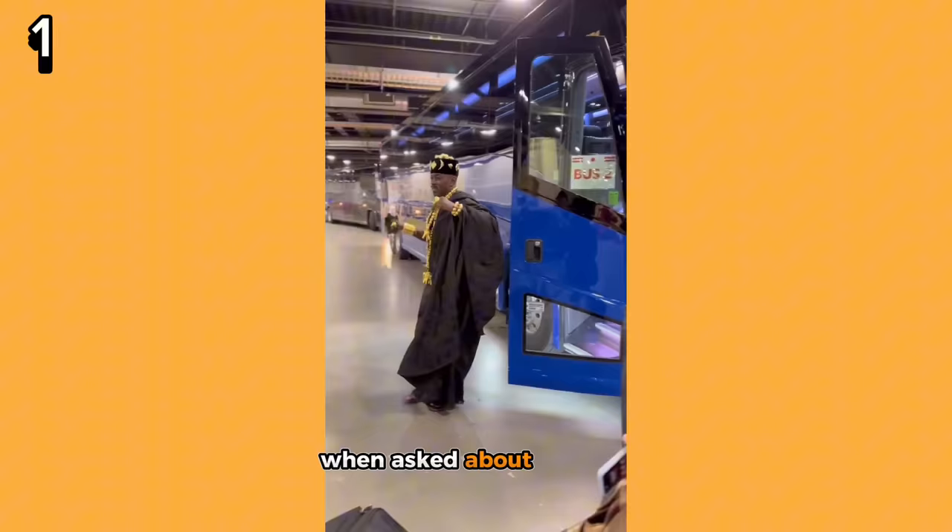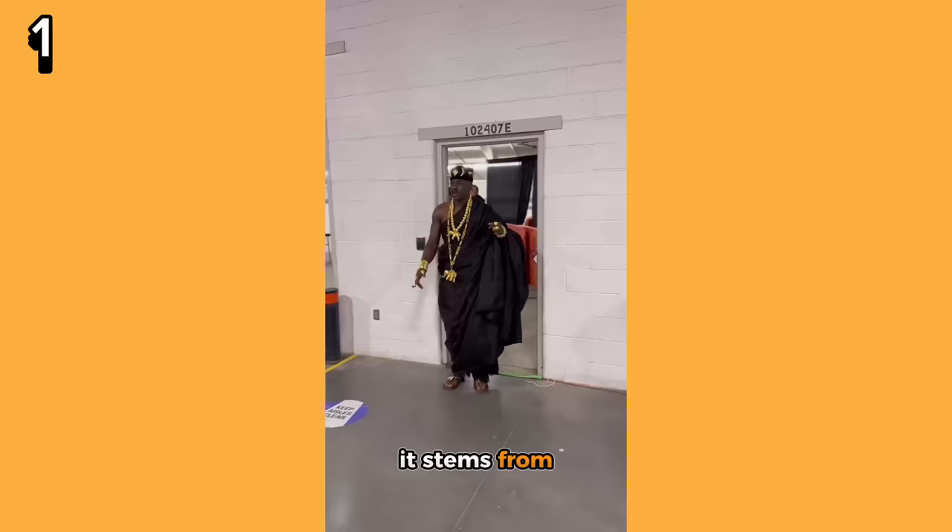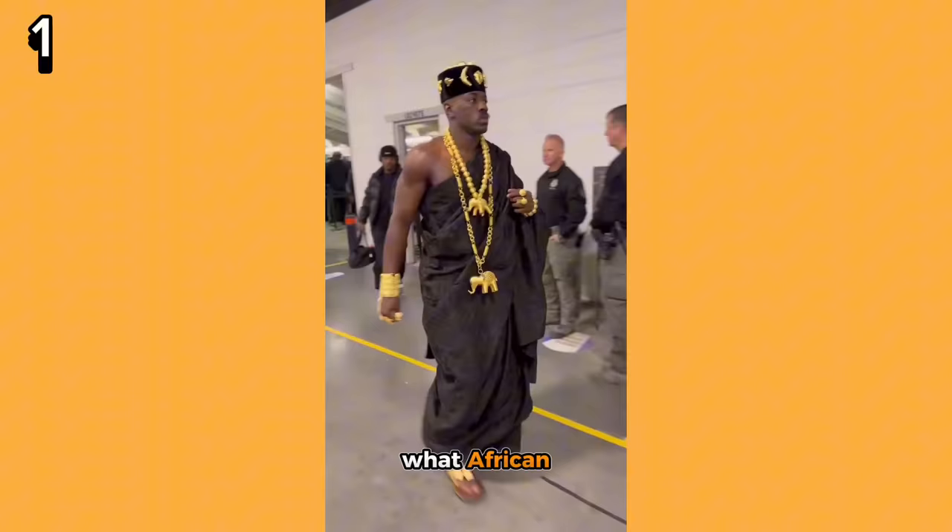When asked about wearing African garments to game days, he mentioned it stems from the power to define — he wanted to define what African garments are on his own platform and define what he wanted to be perceived as. And there you have it: top 10 show-stopping looks by Jeremiah on game days. He's flying a lot of African countries' flags high by just the garments he wears to his games, and if this is only the beginning, we're in for a treat. If you enjoyed this video, don't forget to like, share, and subscribe for more exclusive content from Chop Daily.